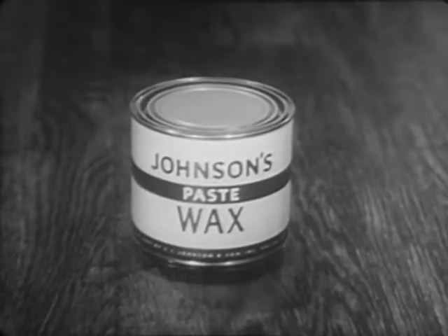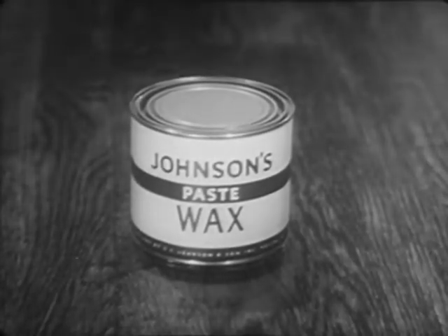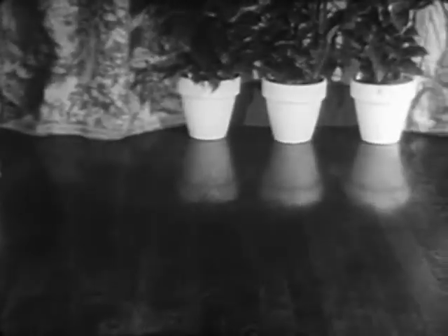Use Johnson's Paste Wax. Let the wax take the wear. And as the years go by, you'll watch your floors become mellow and more beautiful.